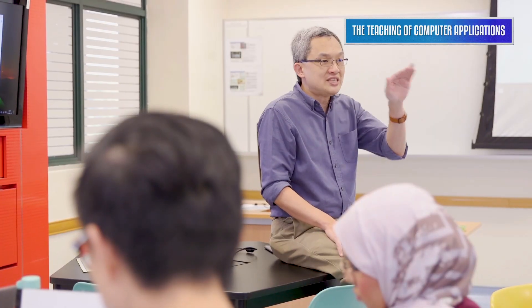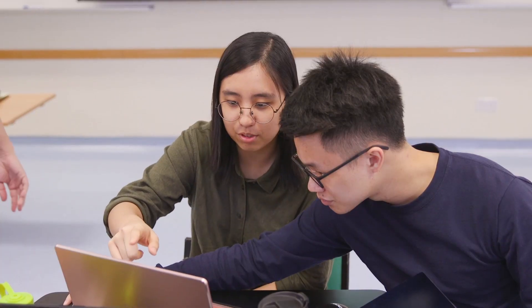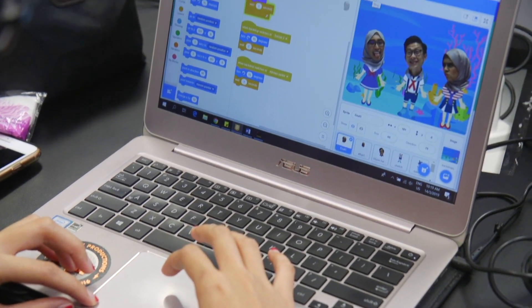He would bring in interesting real-life demonstrations, such as a 3D printer that we got to use. He will also use many physical methods to teach computer applications, such as getting us to move around or play with physical objects. This allowed us to understand that teaching computers is more than just being able to use a computer, but being able to think out of the box.